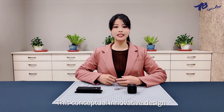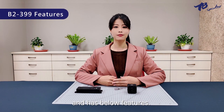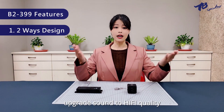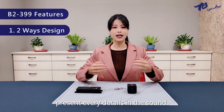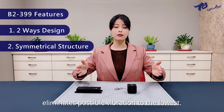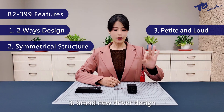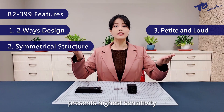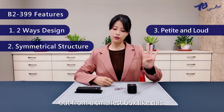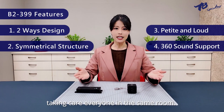This is a conceptual innovative design that has also won the National Invention Patent Award and has the following features. 1. The two-way design upgrades the sound to hi-fi quality, presenting every detail in the sound. 2. Symmetrical design eliminates possible vibration to the lowest. 3. Brand-new driver design presents the highest sensitivity out from the smallest box. 4. 360 all-directional sound support, taking care of everyone in the same room.